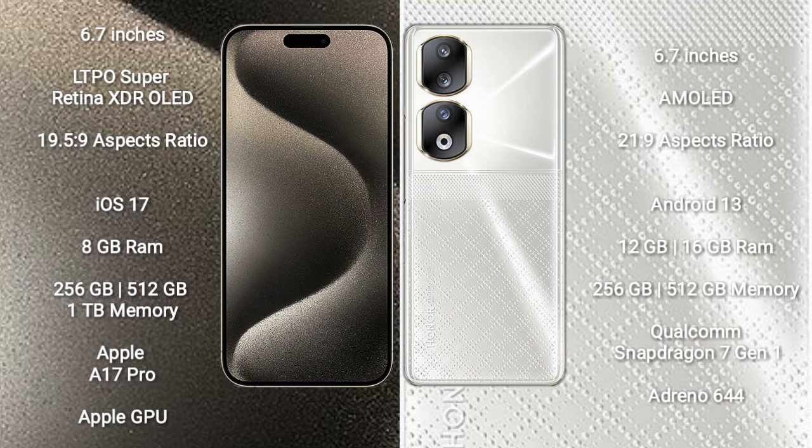The iPhone 15 Pro Max runs on iOS 17, while the Honor 90 runs on Android 13. The iPhone 15 Pro Max comes with 8GB RAM and 256GB or 512GB or 1TB internal storage, powered by the Apple A17 Pro processor with Apple GPU. The Honor 90 comes with 8GB, 12GB, or 16GB RAM and 256GB or 512GB internal storage.